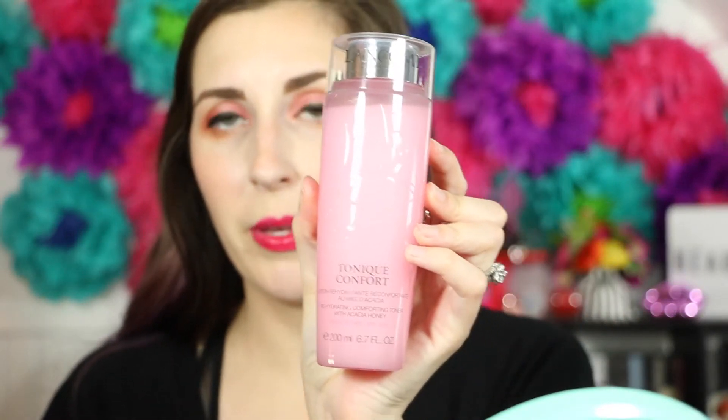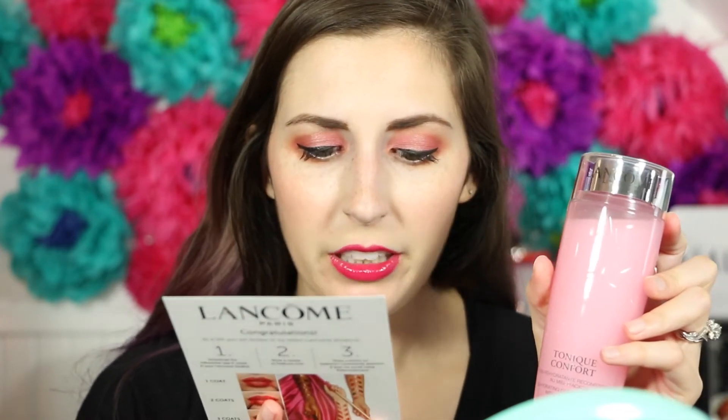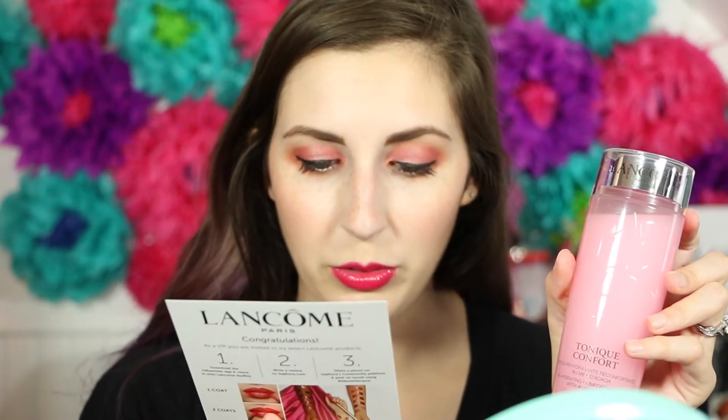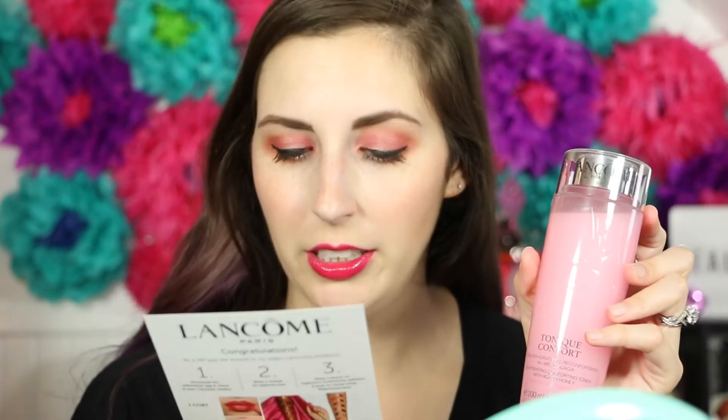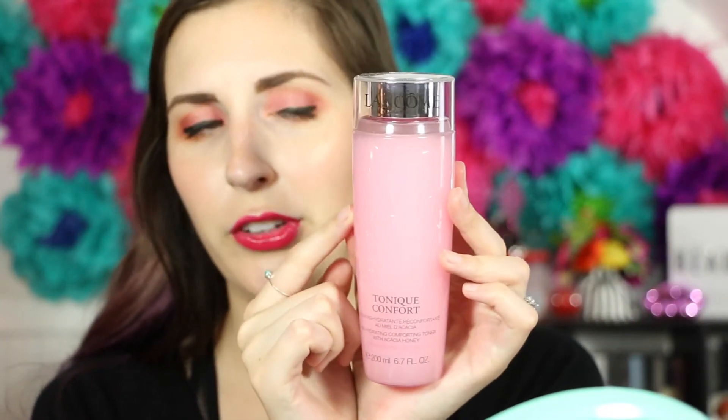Next we have this huge thing and it's very pink — I like the pinkness. What is this? Tonique Comfort? Is this a toner? Rehydrating Comforting Toner — yeah, I was right. With Acai Honey. This is the Miracle Toner: 'A silky soft moisturizing toner that gently purifies and immediately rehydrates the complexion. Full of active ingredients to nourish your skin and deliver deep hydration.' It has rose water in it and something for plumping the face, which I'm cool with. Use twice a day after cleansing. Great for sensitive skin — yay, I have sensitive skin! There's also a rose imprinted on the bottle.